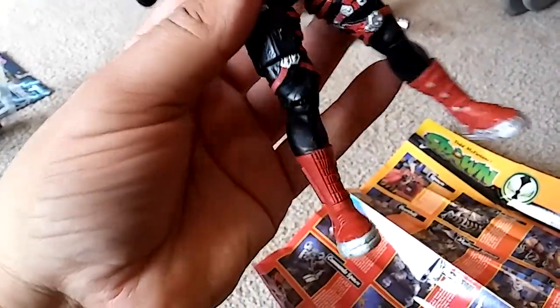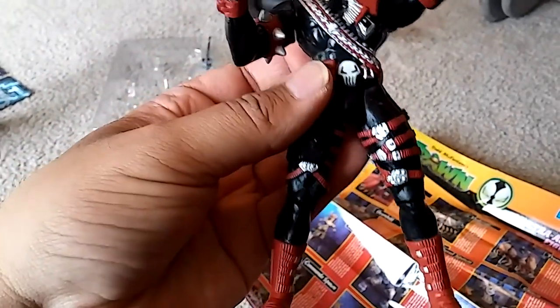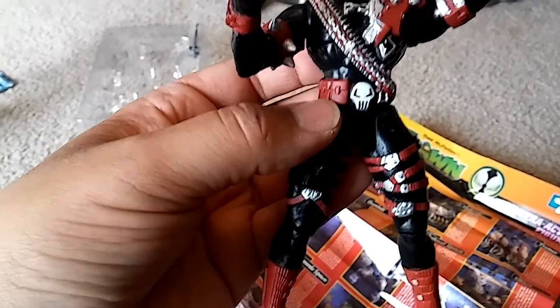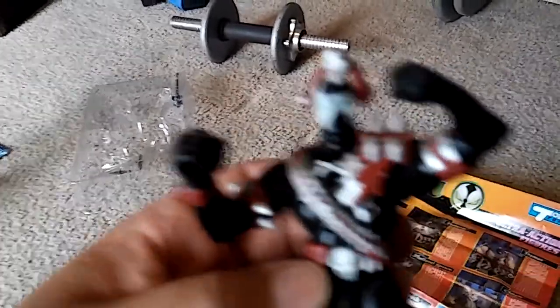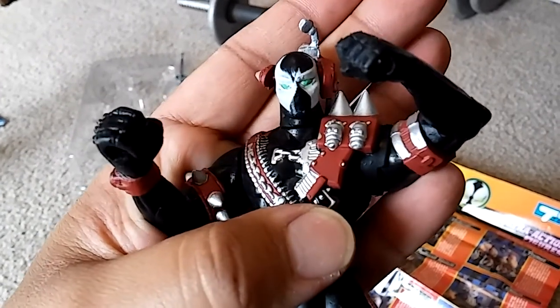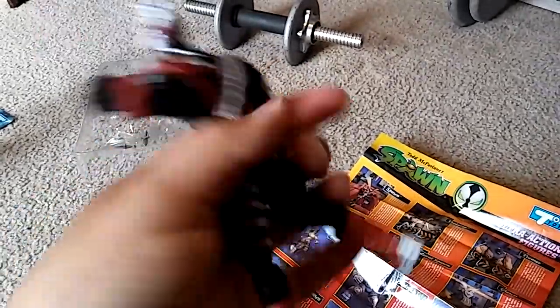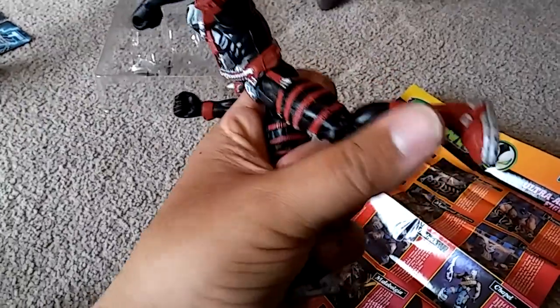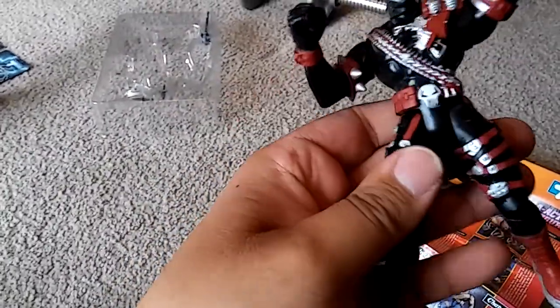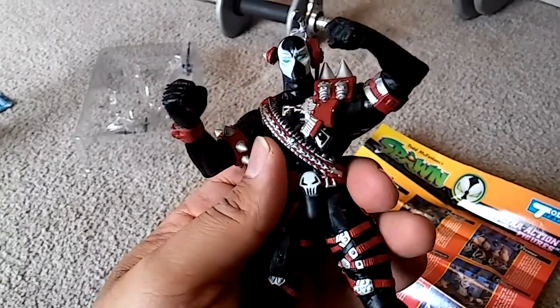At least he has cool boots. Overall from the neck down he's good, except for the arms and the crooked face — it looks like Spawn had a stroke. I'm not really digging this character at all. He's very lightweight too. Boots are cool, but I might have to take him apart, reuse his torso, and get rid of his arms and head.